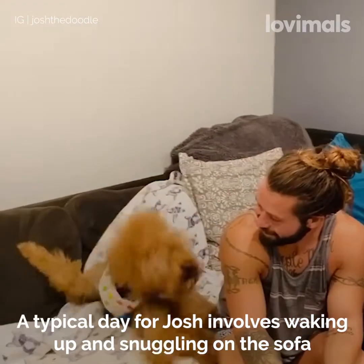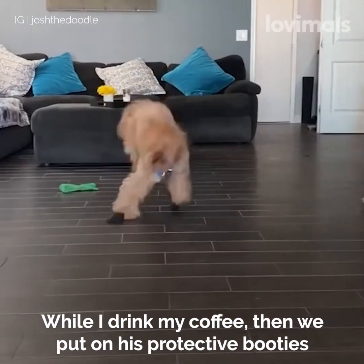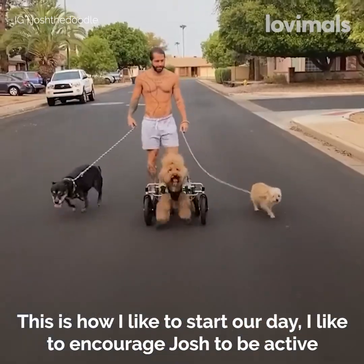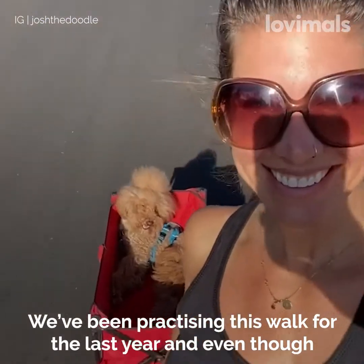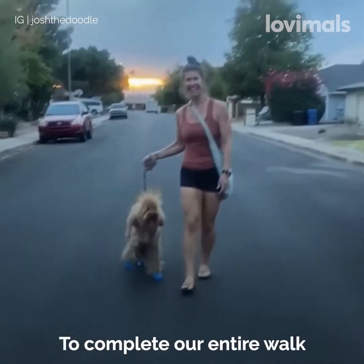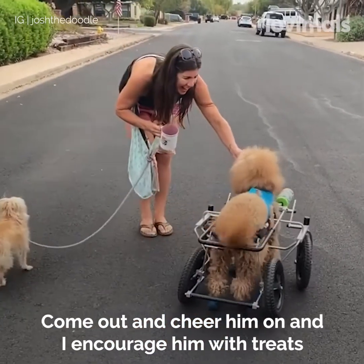A typical day for Josh involves waking up and snuggling on the sofa while I drink my coffee. Then we put on his protective booties, get him into his wheelchair, and head outside for a morning walk. We've been practicing this walk for the last year and even though it's only a half a mile long, it takes us approximately 40 minutes to complete. A lot of our neighbors come out and cheer him on and I encourage him with treats.